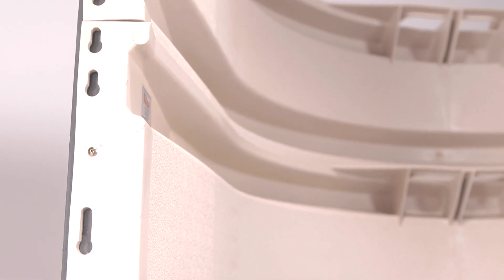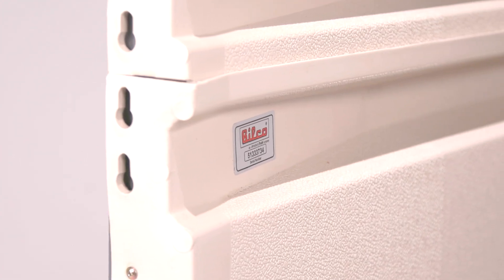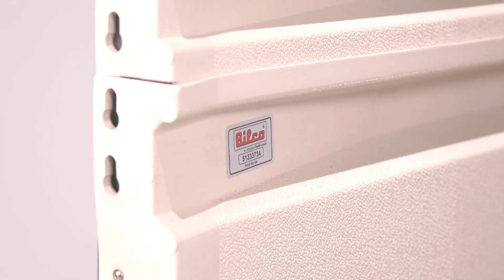Another thing to consider is the durability and longevity of the product. Both the Bilco scape well and stack well are constructed out of a high-density polyethylene that's going to offer you corrosion resistance, UV resistance, and retain its color for many years to come.